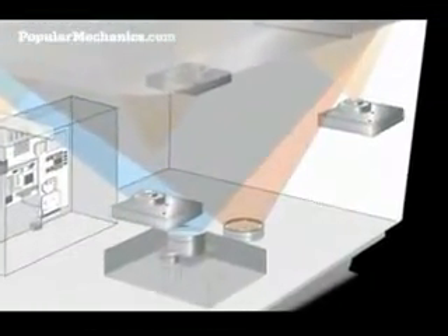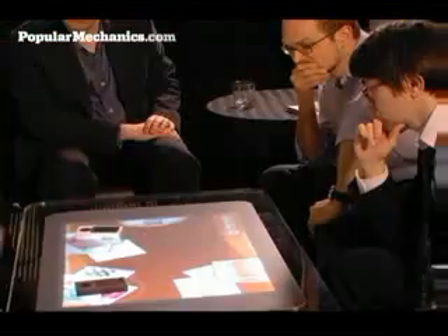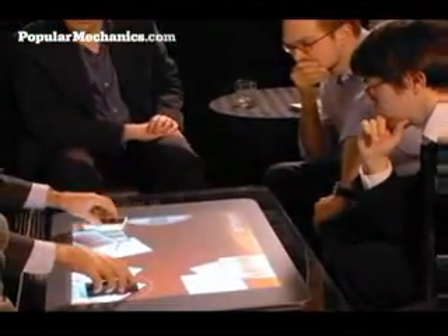But where Microsoft's Surface computer truly gets mind-blowing is how it interacts with other devices. The Surface computer uses a series of infrared cameras to literally see what is on its tabletop. When we place an object on the surface, the cameras can recognize what that object is and allow us to interact directly with that object we've just placed on the surface.